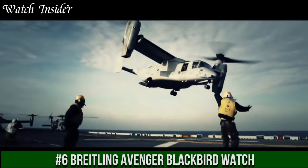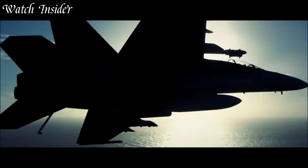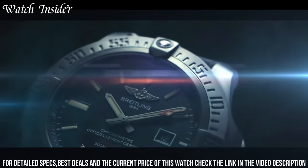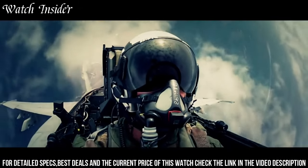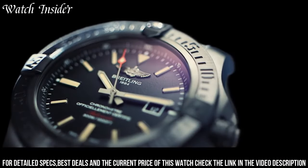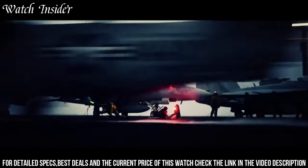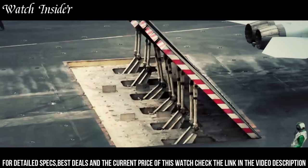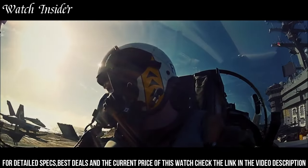Number 6: Breitling Avenger Blackbird. Designed for those who seek adventure. The 48-millimeter black titanium case, paired with a military-inspired fabric strap, exudes strength and durability. The dial features large, luminous hands and indices, ensuring easy readability in any lighting conditions. The watch is powered by a Swiss-made automatic movement and has a power reserve of up to 42 hours.